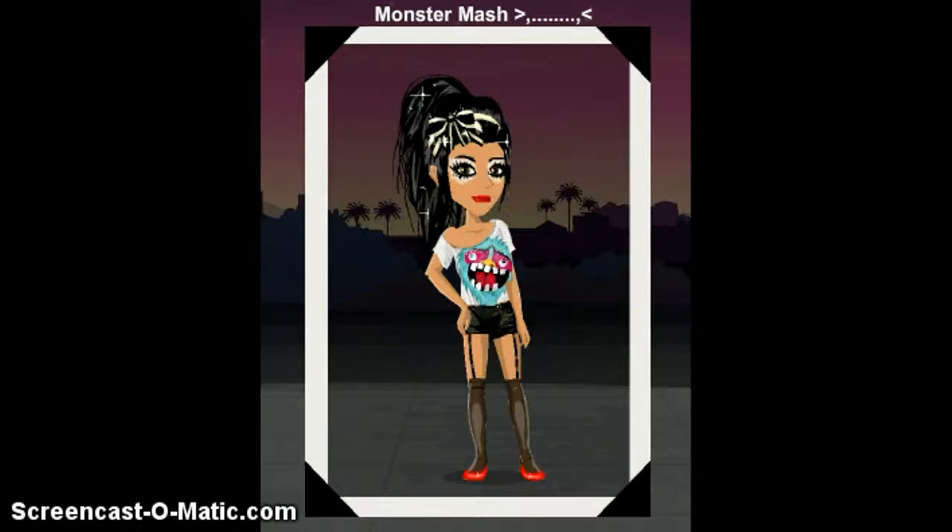Hello YouTubers and Movies Star Planet fans! Today I'm showing you very cute looks on Movies Star Planet. Some of them can be a little expensive but they're totally worth it.